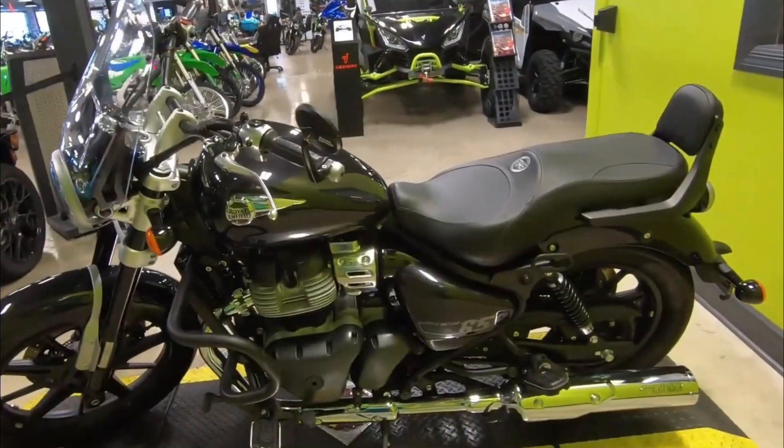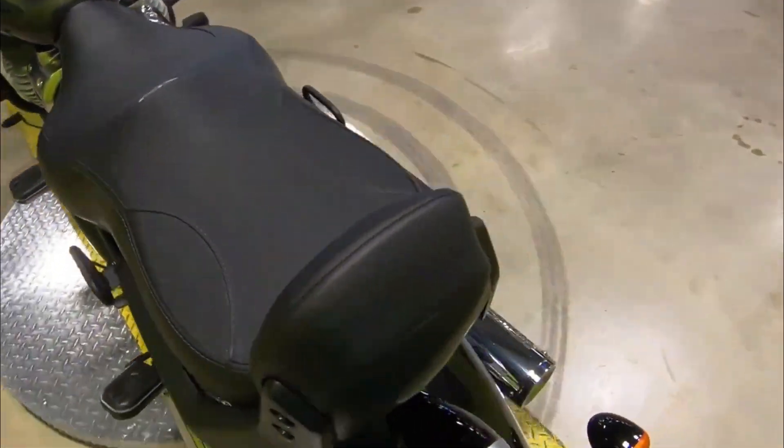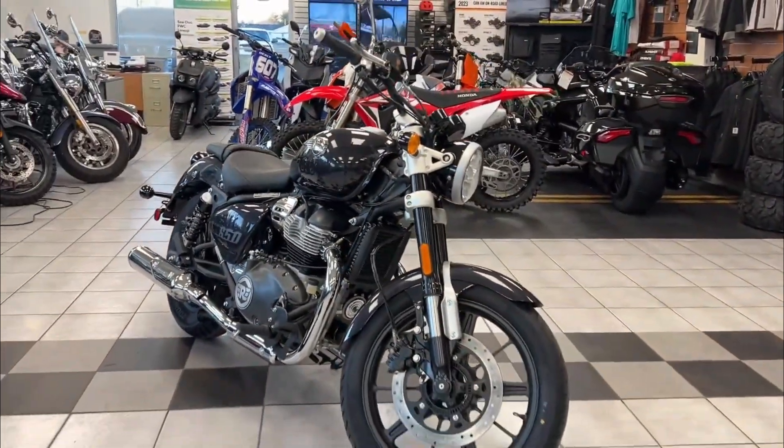Well, that's a wrap for our review. Thanks for joining us today on Moto Stylish, and we'll see you next time for more exciting reviews and updates on the latest vehicles and trends in the world of motorcycles.